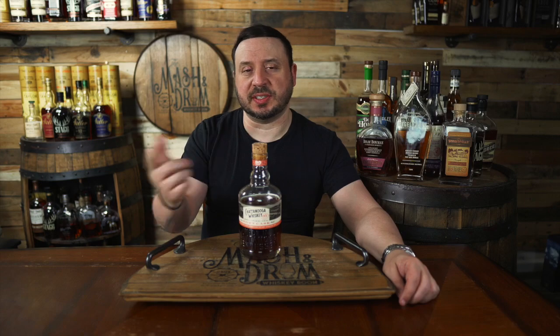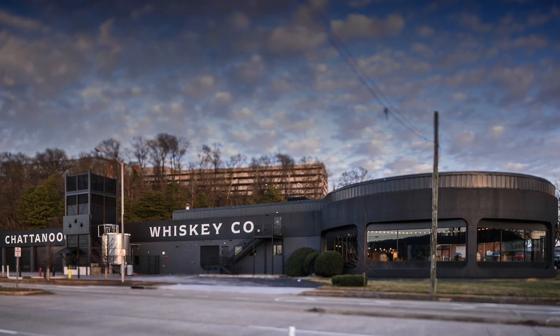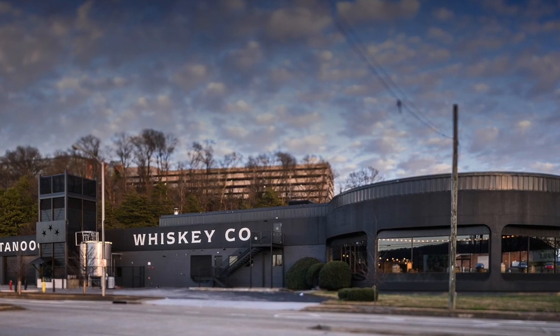Chattanooga Whiskey became the first distillery in Chattanooga in over a century. In 2015, they began the painstaking process of crafting their malt-forward style of straight bourbon whiskey. They call it Tennessee High Malt, and after eight years in the making, their Tennessee High Malt was released in August 2019. I'll leave a link right here for you guys to see my previous review to hear the full story of Chattanooga Whiskey.